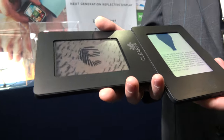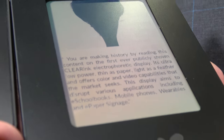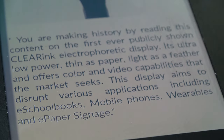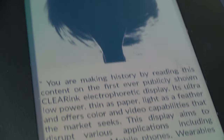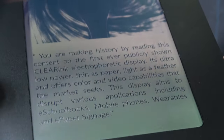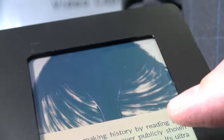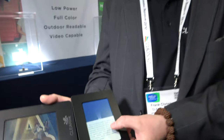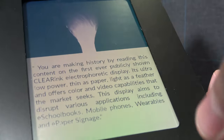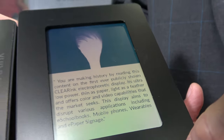It's truly groundbreaking. It's a reflective display technology — the first reflective display technology that can show video and color. Right now we're reading some text, and there's also video. What we show here is something that's a historic achievement. It's an e-reader with text, but at the same time we can show animation on the same screen.